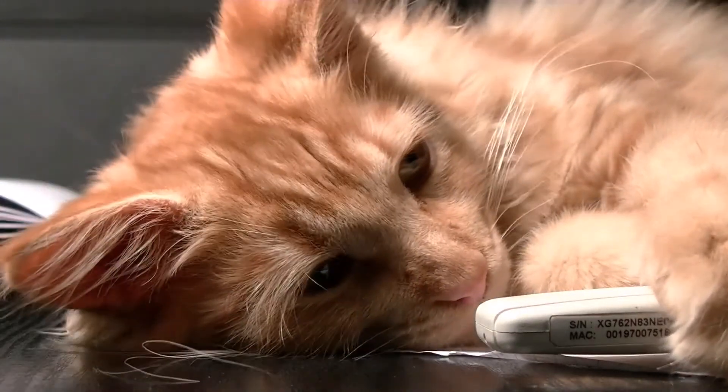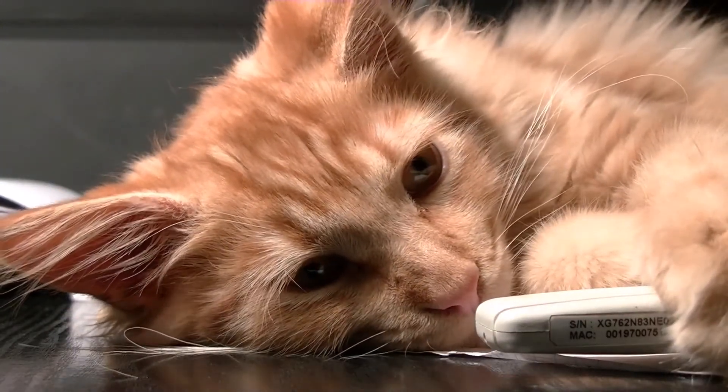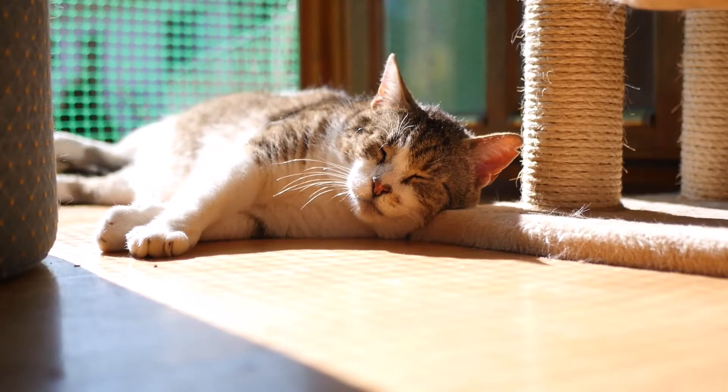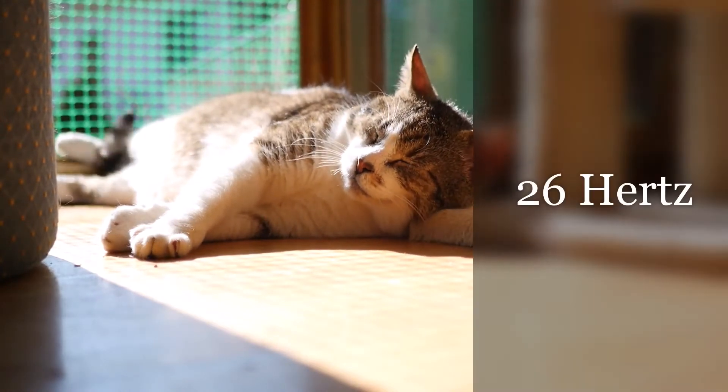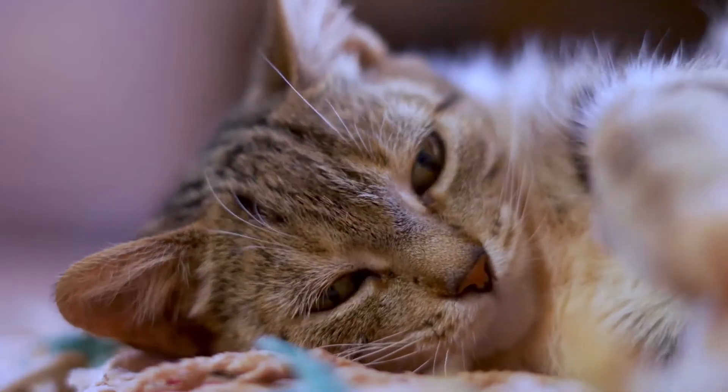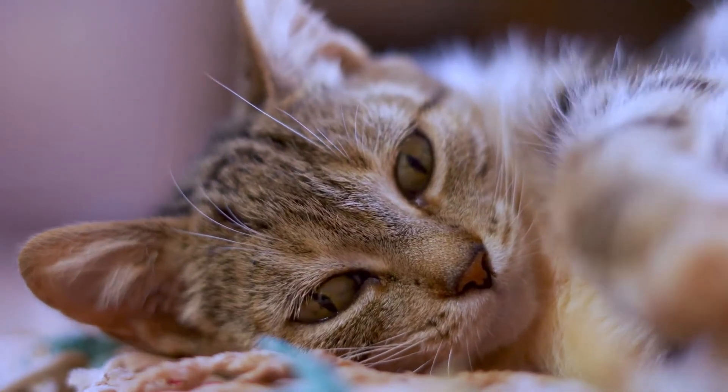Purring helps cats heal themselves. It might sound crazy, but there's quite a lot of science behind it. Cats purr at a frequency of about 26 Hz, a range that's known to promote tissue regeneration.